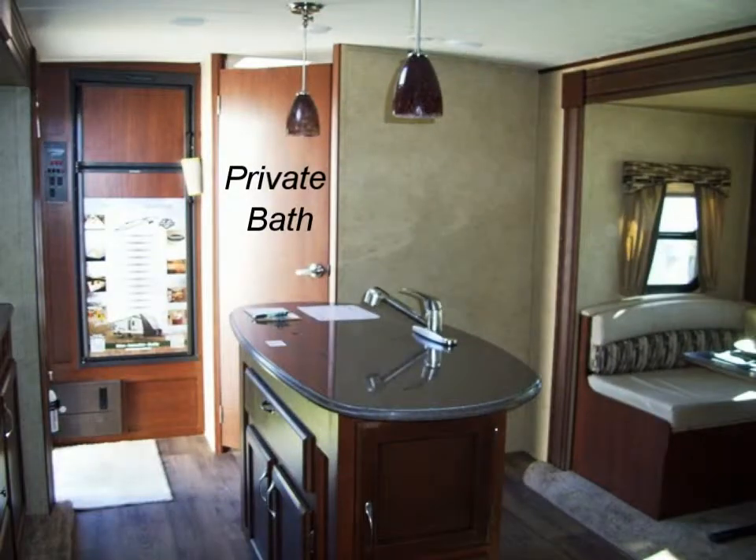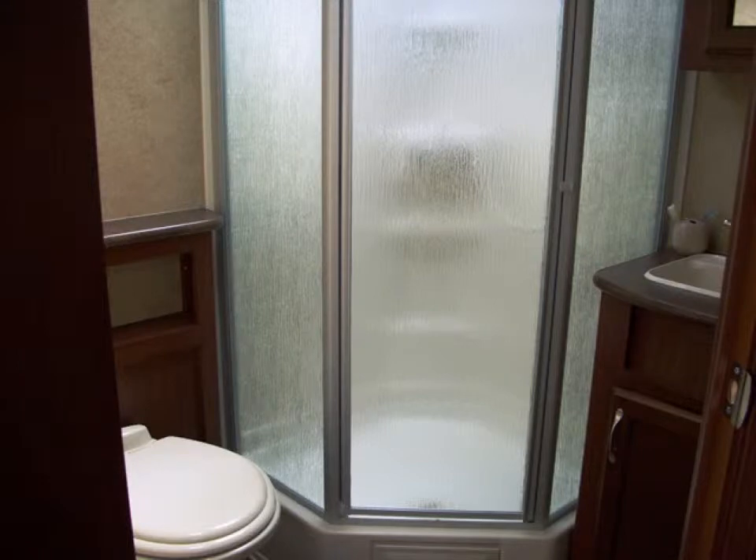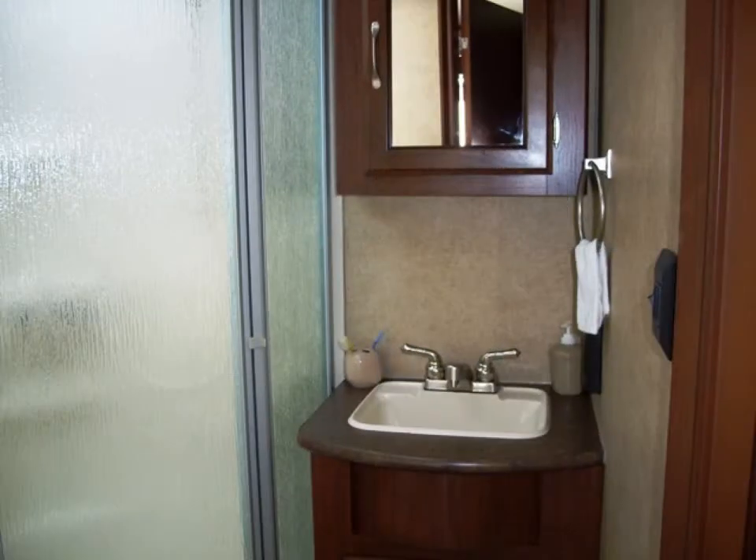You enter this model towards the rear of the unit through a full-view entry door with glass and screen, which lets in more light and provides better ventilation. The bath is located basically inside this door, allowing easy access to this private room, complete with a shower stall with skylight above, foot flush toilet, exhaust fan, and a vanity with mirrored medicine cabinet.